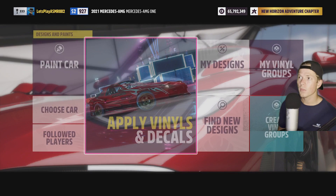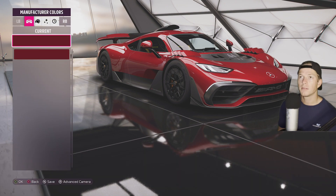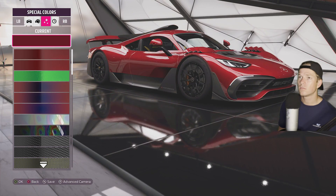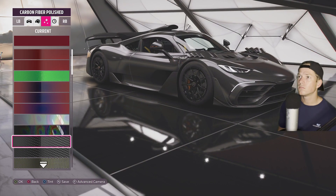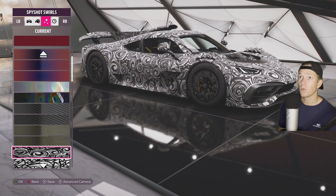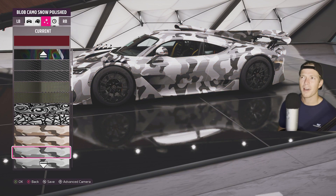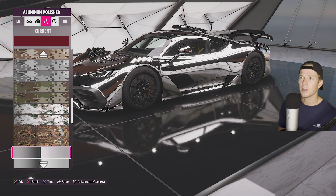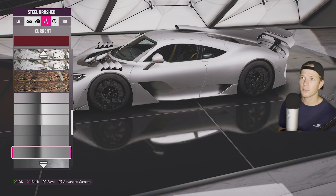Let's design some paints and go ahead and paint the car. Special colors — but they're a lot to take in. And a car like this, you don't want a crazy paint job that will take away from just how nice the car is by itself.